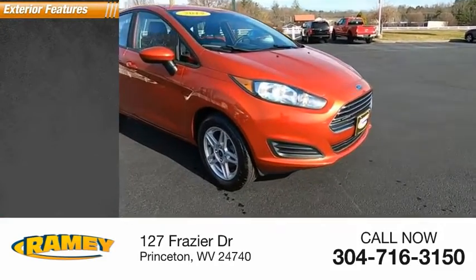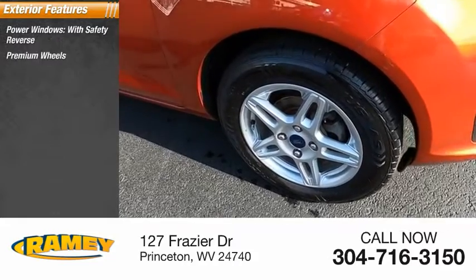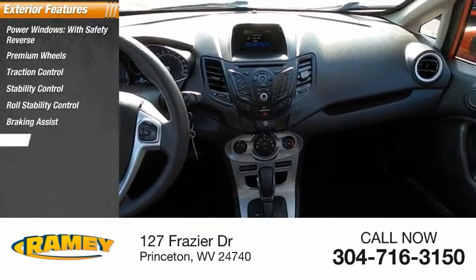Here are some of this vehicle's great options: power windows with safety reverse, premium wheels, traction control, stability control, roll stability control, braking assist, and power brakes.